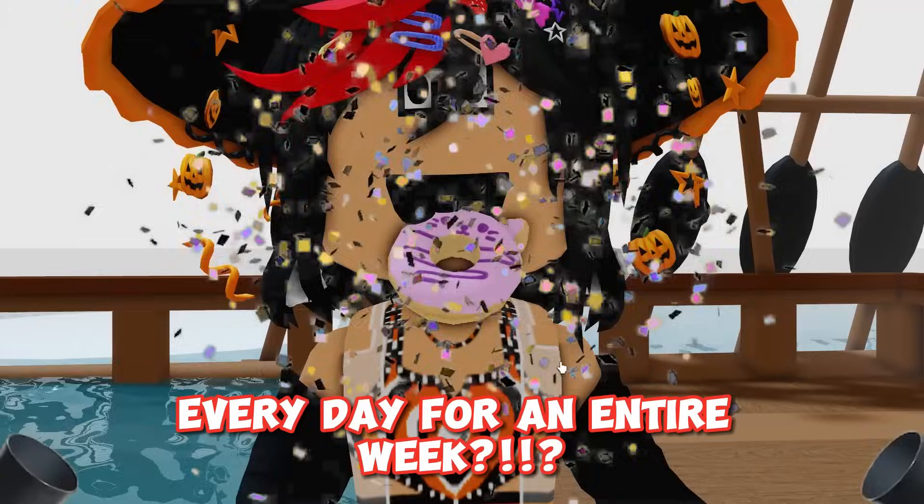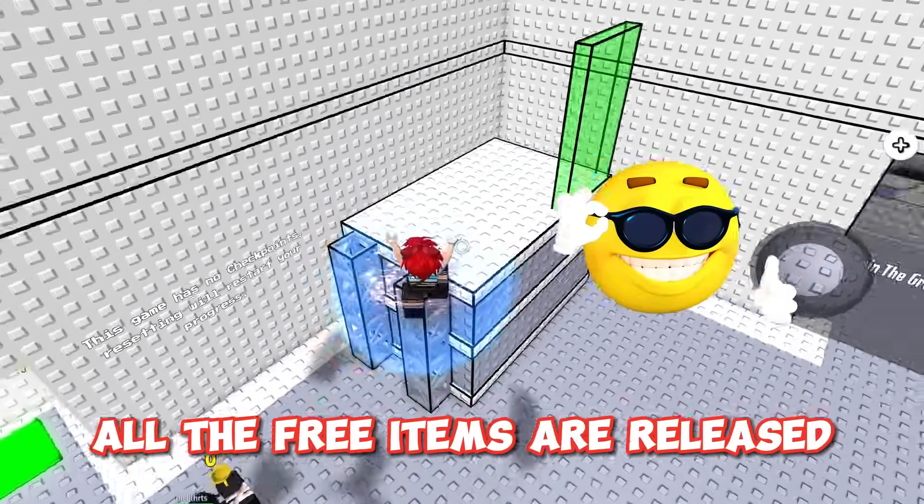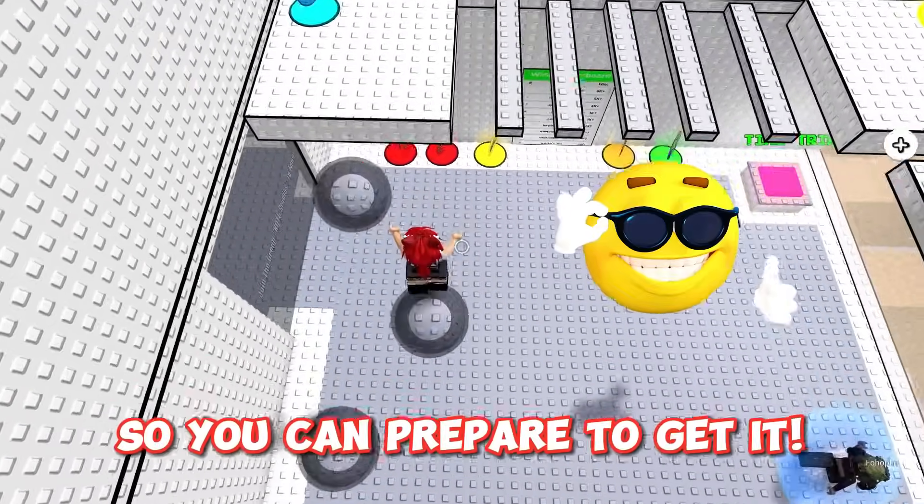There's going to be free headless every day for an entire week. This time I'm going to give you the time when all the free items will release so you can prepare to get it.